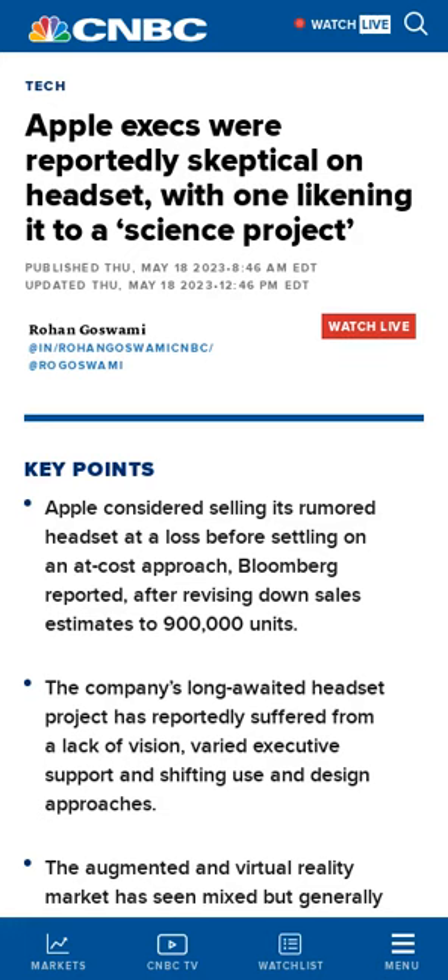Apple's augmented reality headset development was hampered by Tim Cook's relative non-involvement in the project. People familiar with the project said it cost Apple over $1 billion annually, and some of Apple's top executives have shown concern about it. The project has changed direction significantly since work began, and Apple has reportedly lowered its sales estimates for the headset.